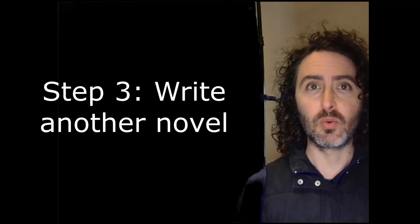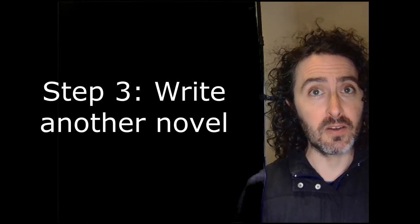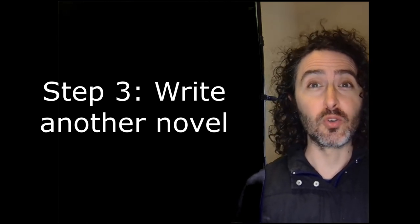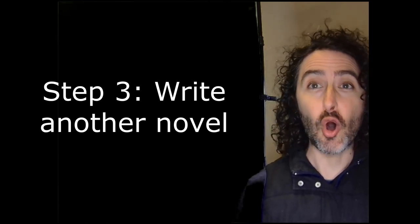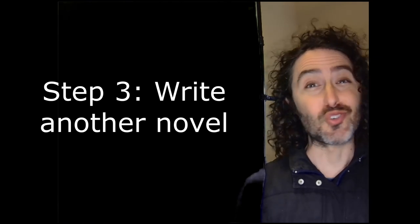Step three: write another novel. Write it improving upon your first novel with everything you've learned, recognizing that the first draft is still going to be rough. You can read the first draft of Crew of Exiles, my self-published novel, online — link in the description. It's rough, only about 45,000 words long, but it's up there in all of its first draft glory.